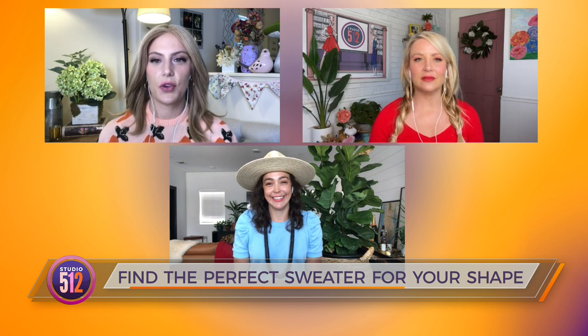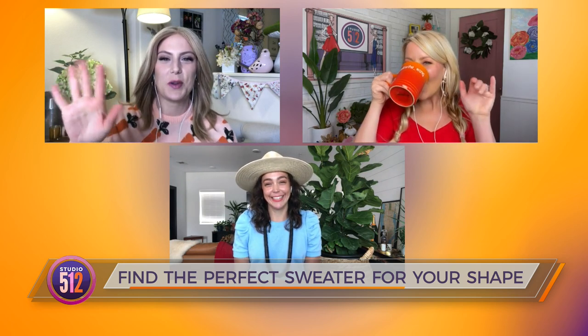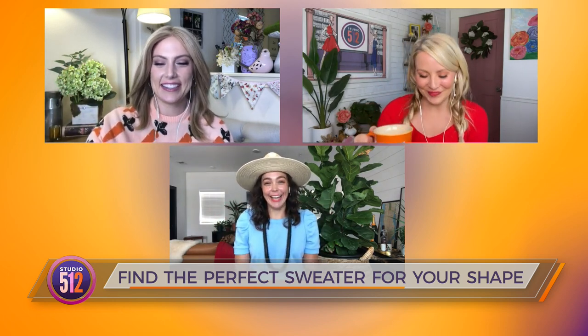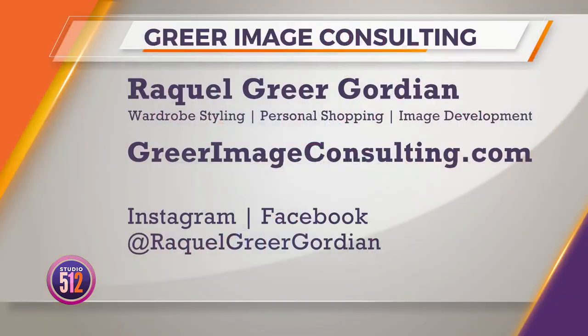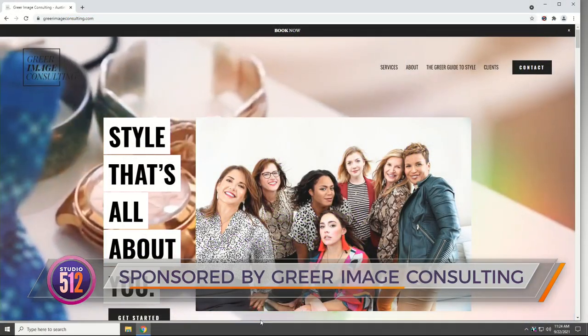A little something for everyone! Raquel, excellent expertise as always — we appreciate it. We'll see you on the other side of sweater season in a couple of weeks. To learn more about Raquel's services, visit her online at greerimageconsulting.com and follow her on social media for inspiration. This segment is sponsored by Greer Image Consulting.